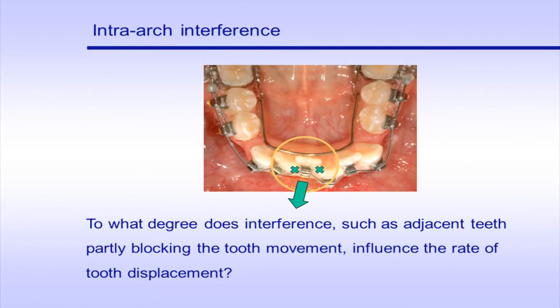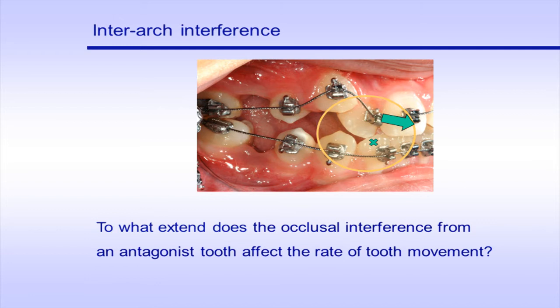We wondered how certain clinical situations influence the rate of tooth movement. For example, to what degree does interference such as adjacent teeth blocking partly the tooth movement influence the rate of tooth displacement? In other cases, such as the presence of a crossbite, to what extent does the occlusal interference from the antagonist tooth affect the rate of tooth movement?